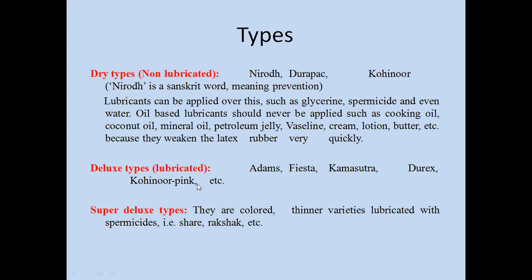The second type is the deluxe type, which is lubricated. Brand names include Adams, Fiesta, Amsutru, Durex, Mohini, and Ping. The third type is super deluxe, which is colored, available in female varieties, and lubricated with spermicides. Brand names include Sheer and Rakshak. So the three main types are dry, deluxe, and super deluxe.